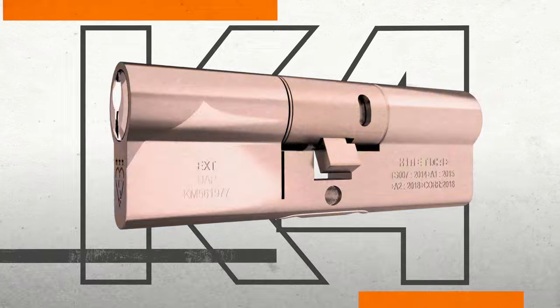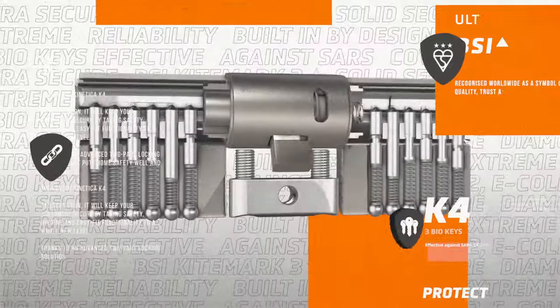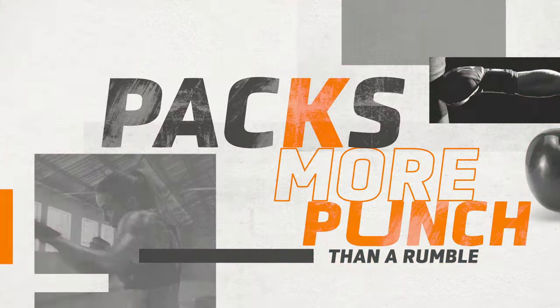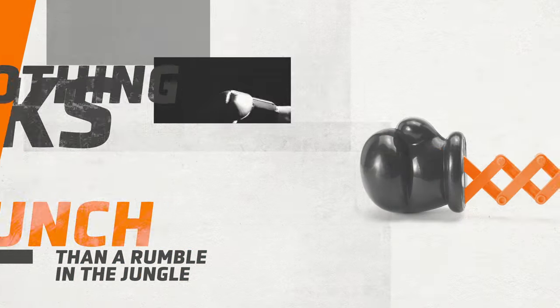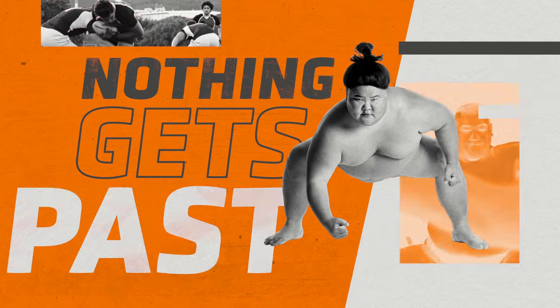Introducing the FullX Kinetica K4 — a game-changing cylinder lock available in both vertical and horizontal keyways. British designed with multiple patented security features, accredited technology, unrivaled performance and total reliability means it will never let you down.